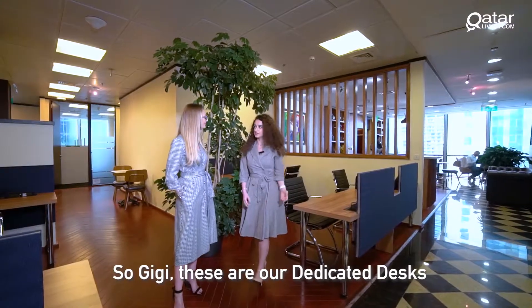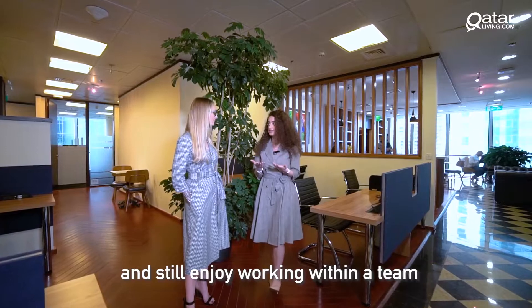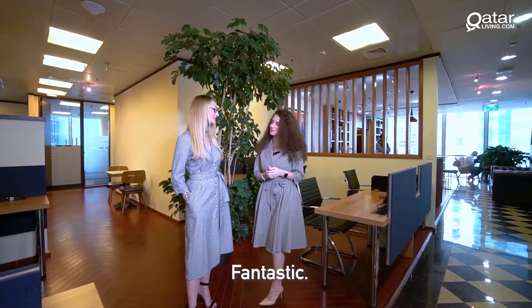So Gigi, these are our dedicated desks where you can have your own space and still enjoy working within a team and meeting our clients. Fantastic!